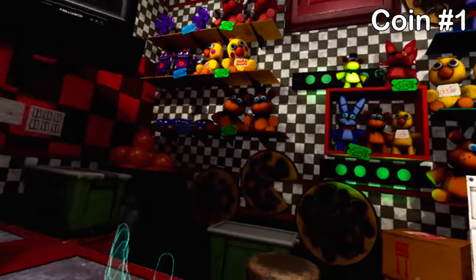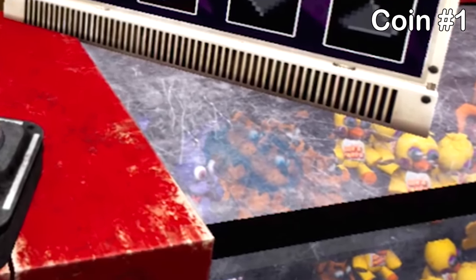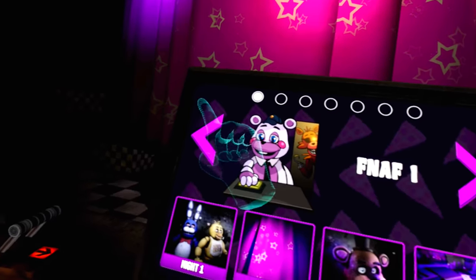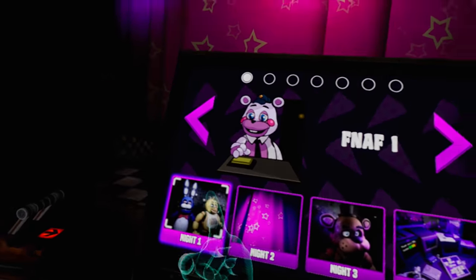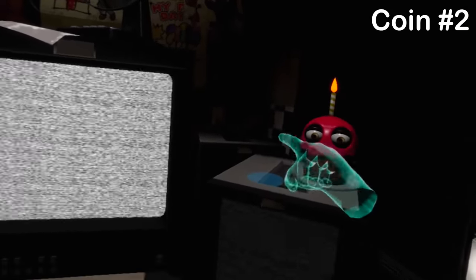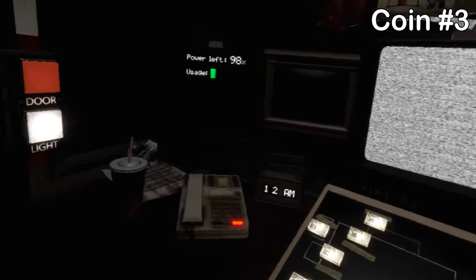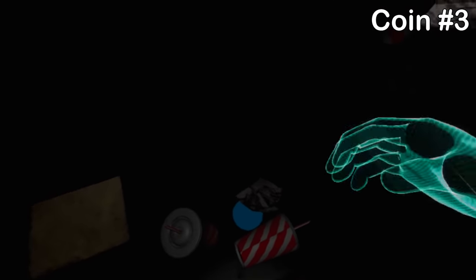The first coin is right here on the counter — I'd already picked it up. In FNAF 1, just pick up the cake and grab this first coin there. Go over to the second drawer down, move the paper out of the way, and you'll see another coin hidden at the bottom. Pick that one up too.